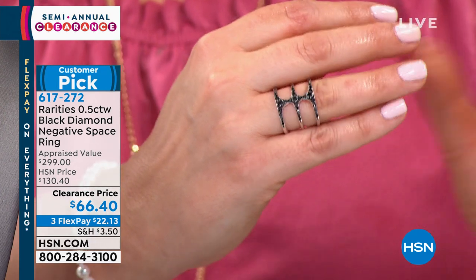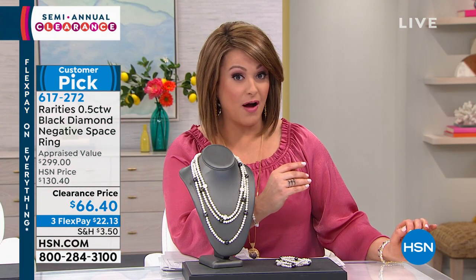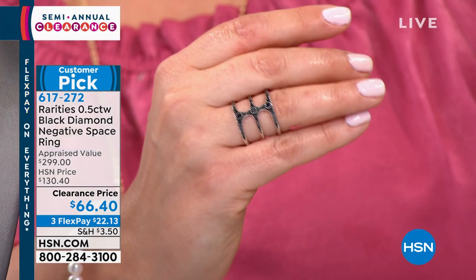This will be your heirloom for sure. We have sizes five through eight available on this piece. It's such a comfortable design. I think you're really going to love it, but you do have to start shopping right now.